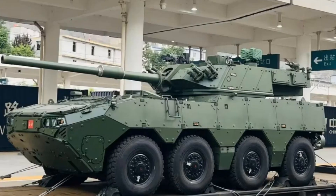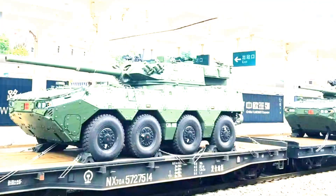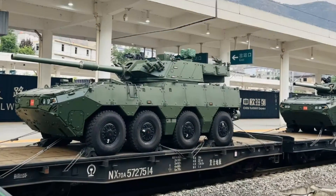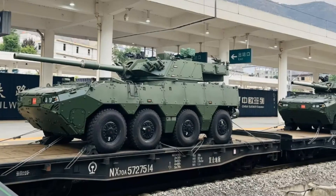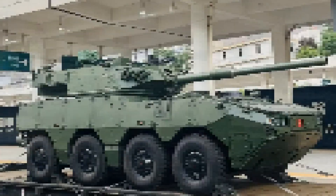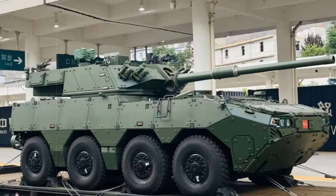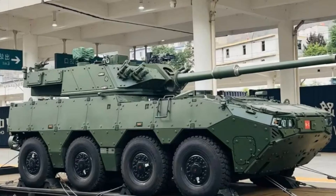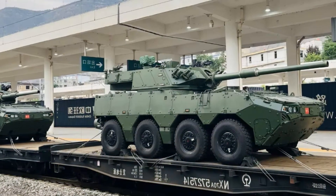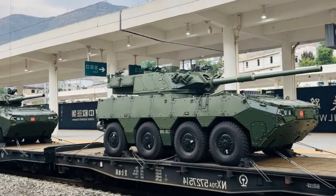This deployment of the ZTL-19 underscores the PLA's doctrinal evolution toward wheeled armored vehicles that strike a balance between strategic mobility, firepower, and protection. Since the 1970s, wheeled platforms have grown in prominence due to their operational flexibility and reduced logistical demands over tracked alternatives. The ZTL-19's amphibious capabilities, modern armament suite, and modular construction align with China's broader strategic goals of upgrading its ground combat forces.